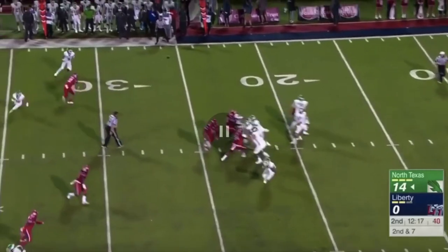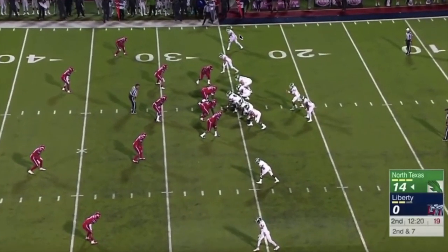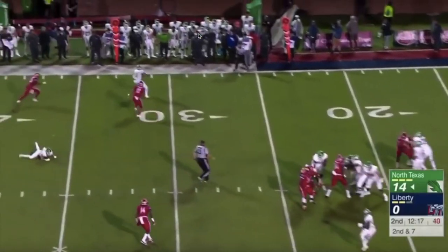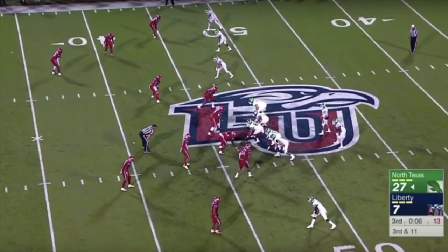One more example of this anticipation: he makes the throw to the top receiver before the receiver even starts sitting down on that out route, resulting in an easy first down.